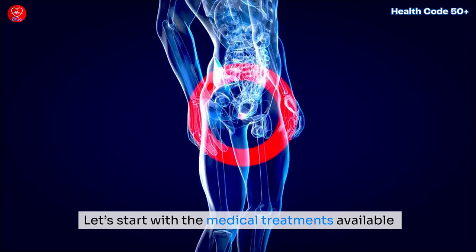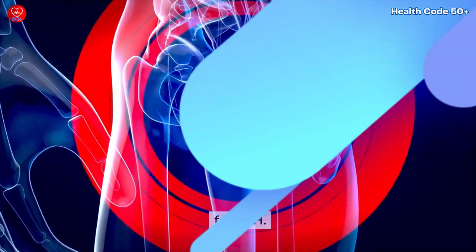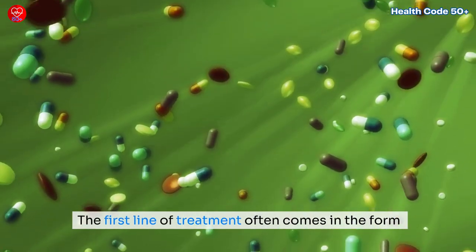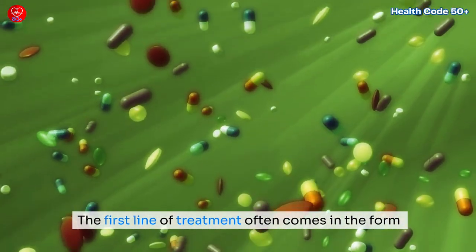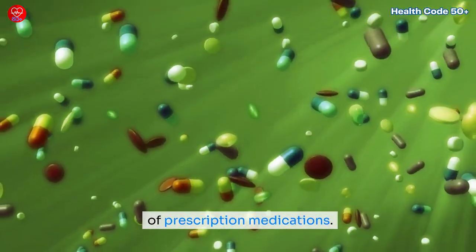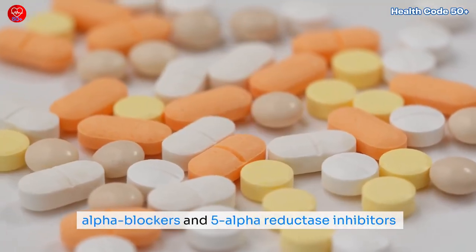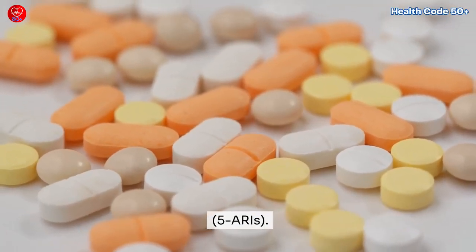Let's start with the medical treatments available for BPH. The first line of treatment often comes in the form of prescription medications. There are two main types that doctors usually prescribe: alpha blockers and 5-alpha reductase inhibitors, or 5-RIs.